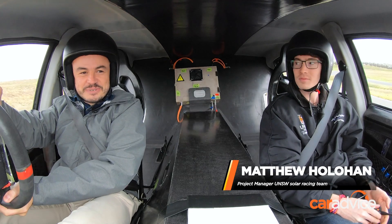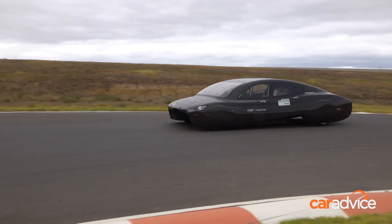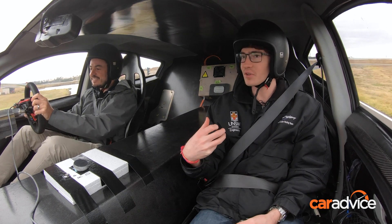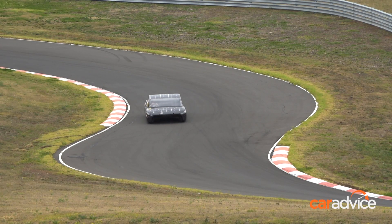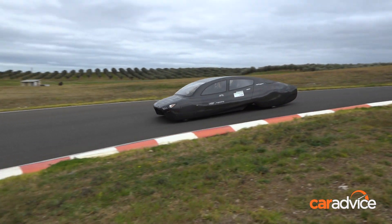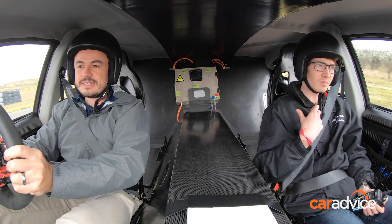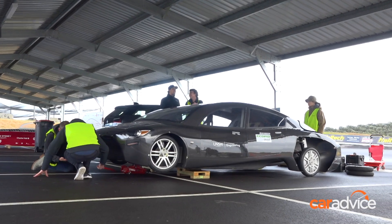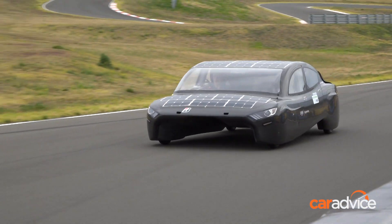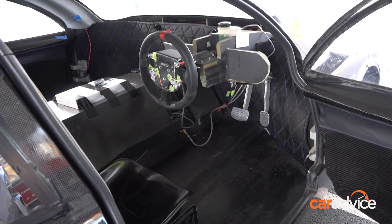Matt, you're the project manager for the Sunswift solar car — this thing is seriously cool. Can you give me some detail about the car? Basically it's a solar electric car — you can think of it as an electric car, but besides having a battery for power it also has solar panels, which gives a bit of extra range and power. It's been built by undergraduate students at UNSW. It's a lot lighter than a normal car — probably about half the weight at only around 500 kilos. It's a lot more efficient too; we probably use about a tenth of the power of a normal electric car, and it's much more simplified as well.